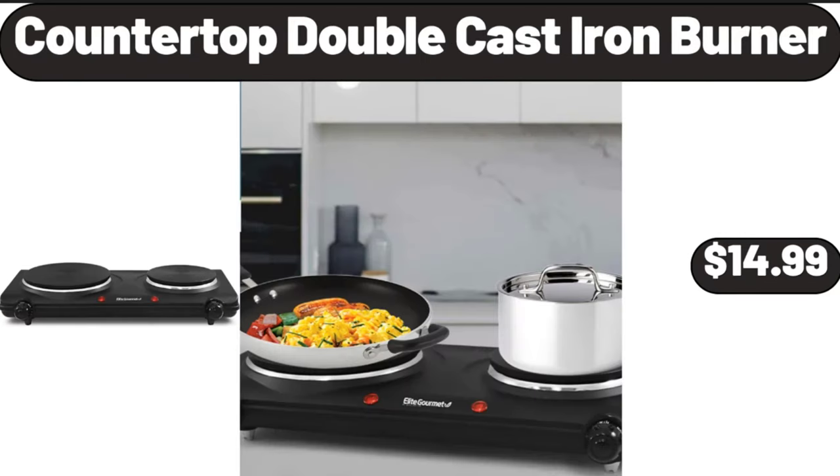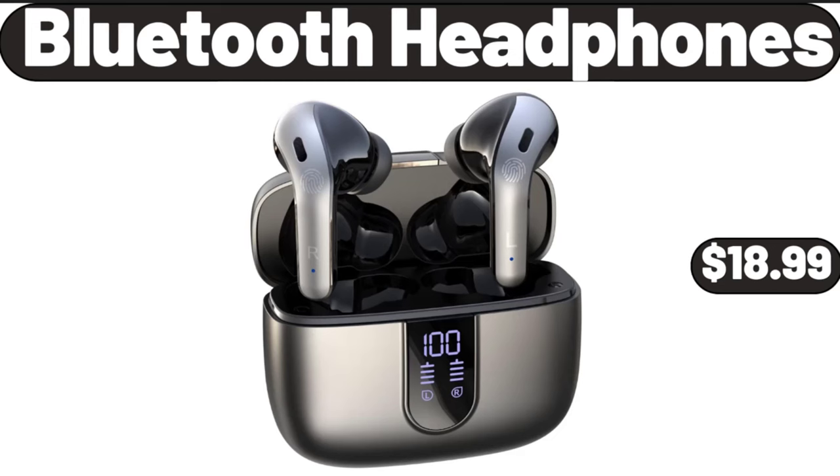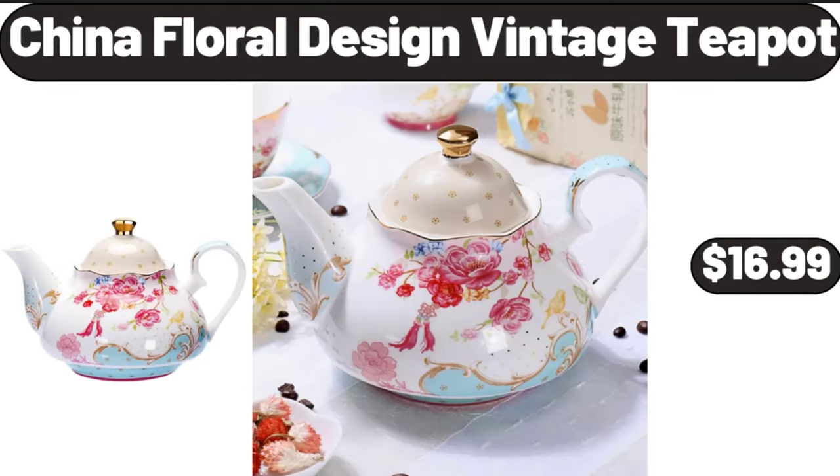Countertop double cast iron burner, $14.99. Organization and storage set, 4 pieces, $12.99. Bluetooth headphones, $18.99. China floral design vintage teapot, $16.99.